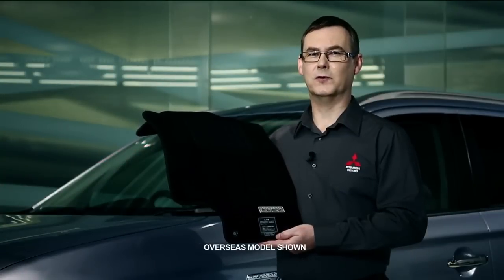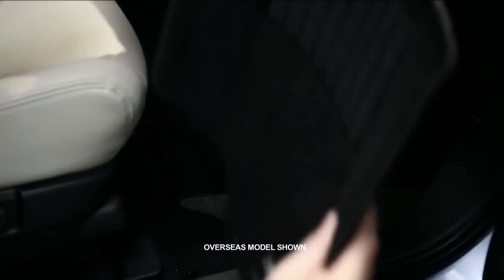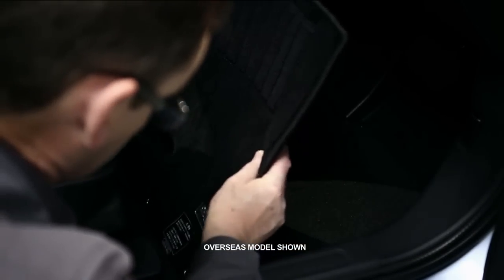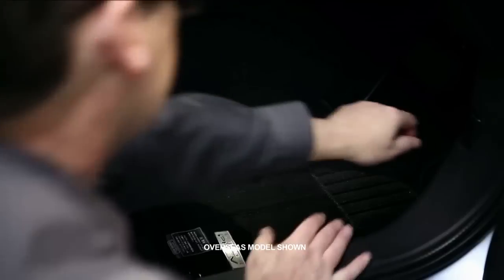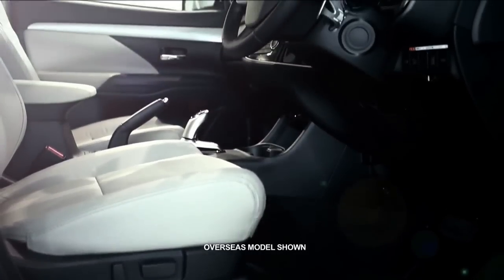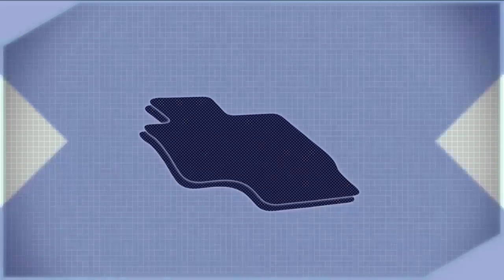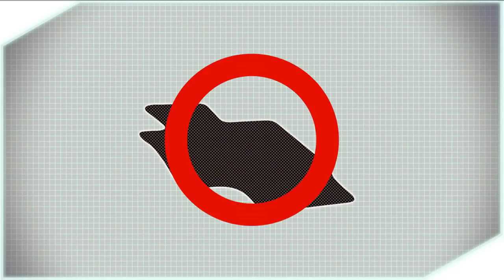It's simple to install floor mats. First, remove any old floor mats. Then be sure to fix the floor mat by using the hooks. We're done — it's that simple to protect your life and the lives of others. Never lay a floor mat over another floor mat. This is for your safety.